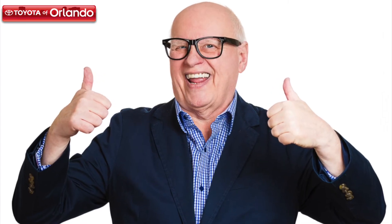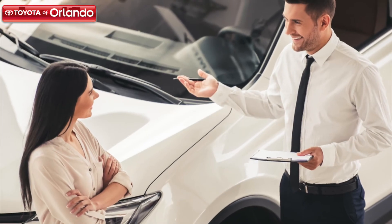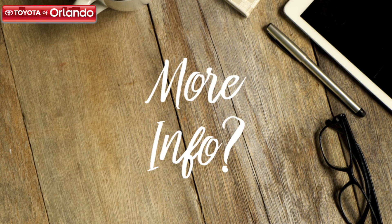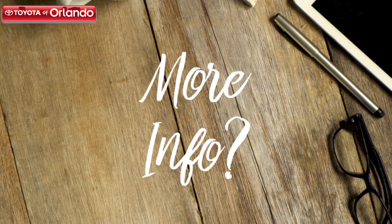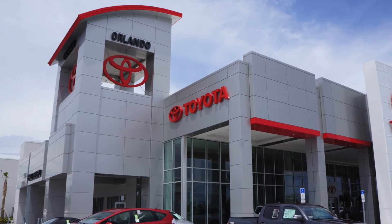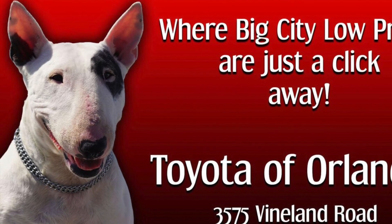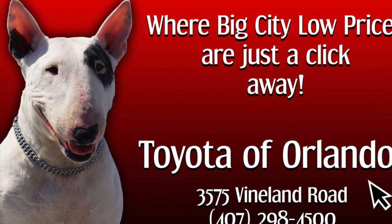Now that you have a working knowledge of the importance of your spark plugs, we hope that you feel more confident in keeping up with their maintenance. If you have any further questions or want to hear about another automotive component, comment below. Toyota of Orlando is always here for your most important auto service questions and maintenance. We're open seven days a week and are always running specials to get you the service you need at a price you deserve. So stop in and see us soon. Safe travels!